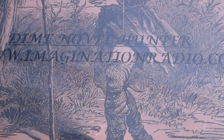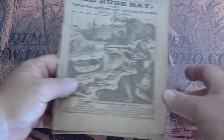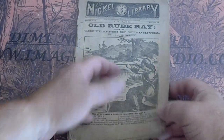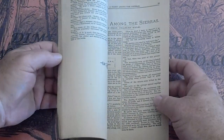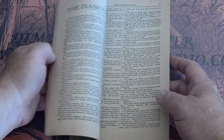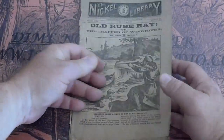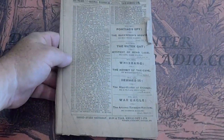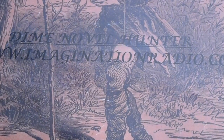Series nine, number 192 — Old Ruby Ray. The spine is split on this, about 90 percent split — there is still attached.